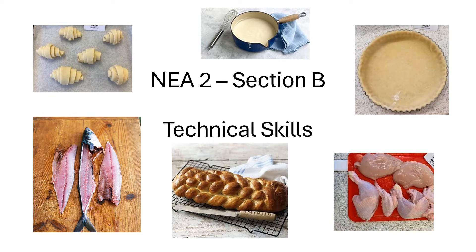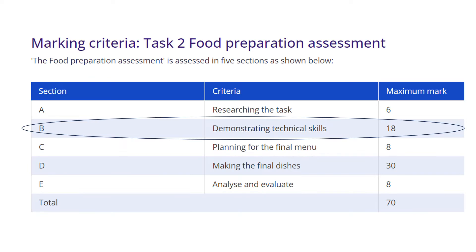This video will help to show you how to get maximum marks for NEA2 Section B, that's the technical skills section. Section B, the demonstrating technical skills, is worth 18 marks.